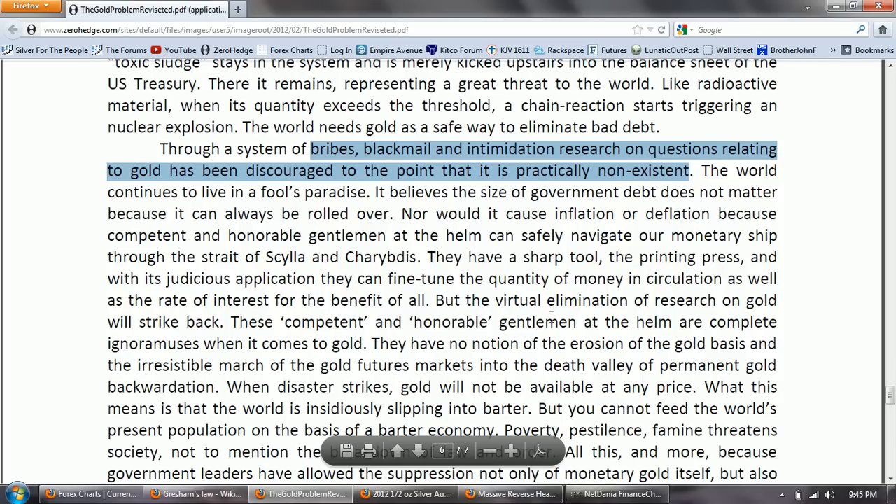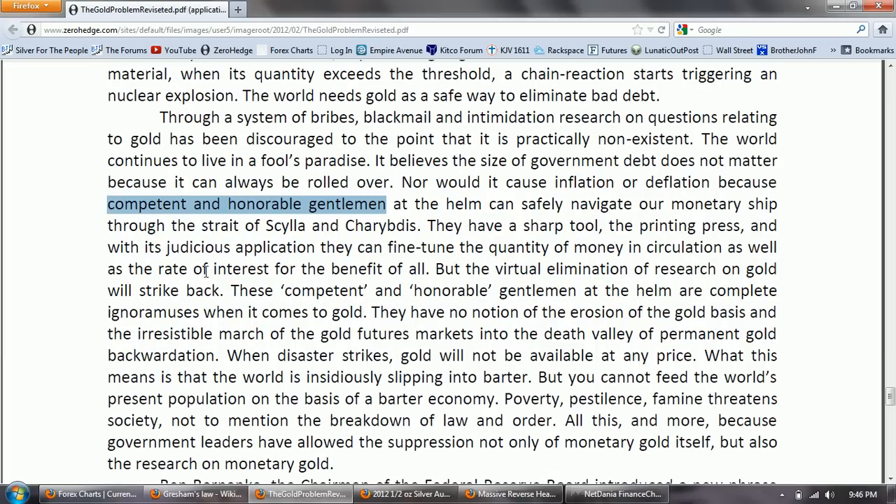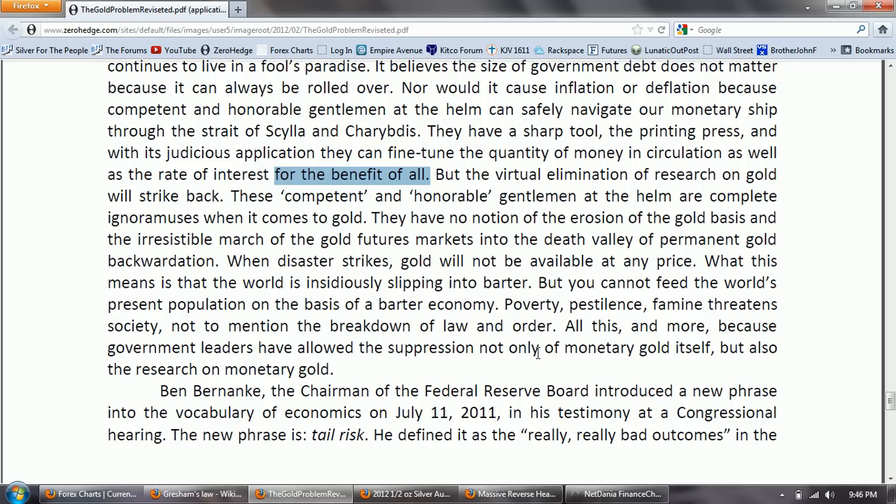This is coming from one of the greatest professors and researchers into the gold standard and the history of gold. 'The world continues to live in a fool's paradise. It believes the size of government debt does not matter because it can always be rolled over, nor would it cause inflation or deflation because competent and honorable men — that would be what Mr. Bernanke would try to convince you — at the helm can safely navigate our monetary ship through the Strait of Scylla and Charybdis. They have a sharp tool, the printing press, and with its judicious application, they can fine-tune the quantity of money in circulation. But the virtual elimination of research on gold will strike back. These competent and honorable men at the helm are complete ignoramuses when it comes to gold.'